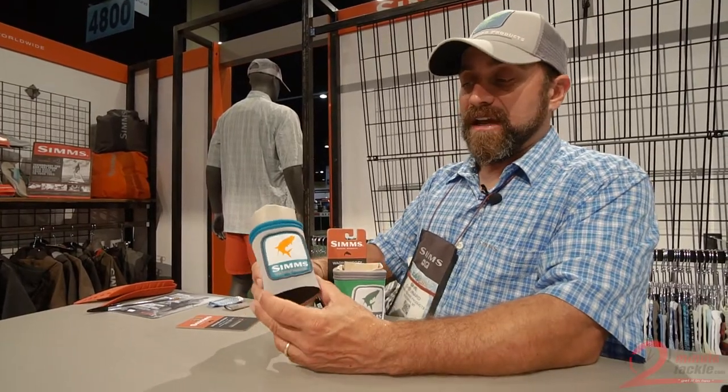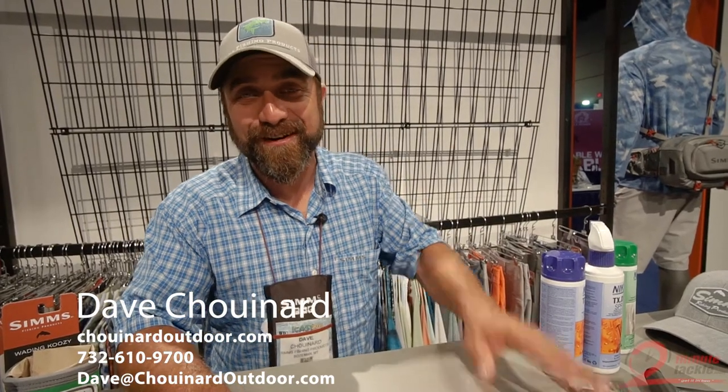Dave Chouinard thanking you for your attention reviewing the new Simms Spring 2018 products with me at ICAST. Each and every year I truly enjoy showing you the new products and ingenuity that comes out of Bozeman, Montana to help bring you your best days on the water. Wishing you the very best in 2018 — good fishing. Dave Chouinard checking out.